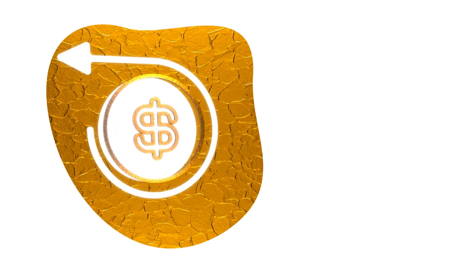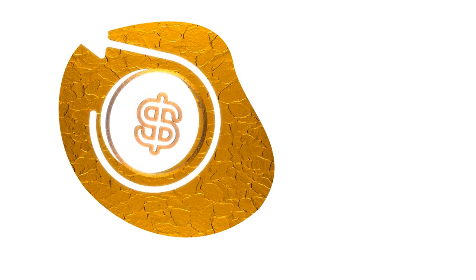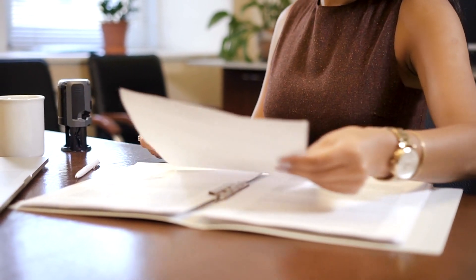Welcome to UKVersity's Short Course Certificate in Working Capital Management, the key to unlocking financial success for both you and your team. In the dynamic world of business, mastering the art of working capital management is crucial. But what exactly does that entail?